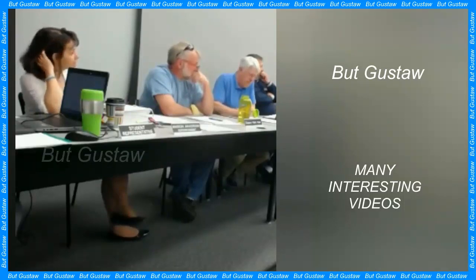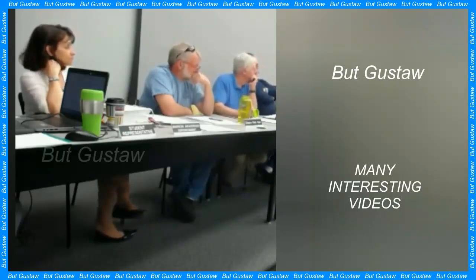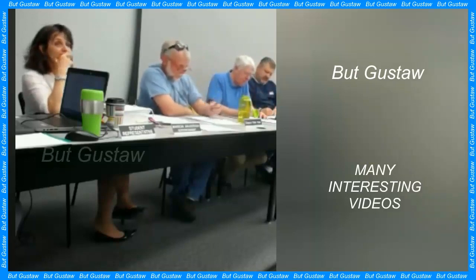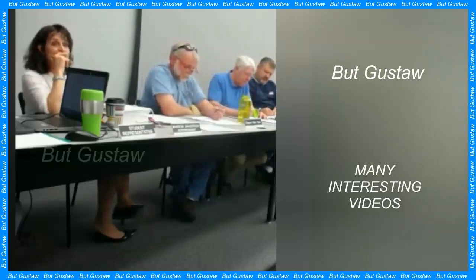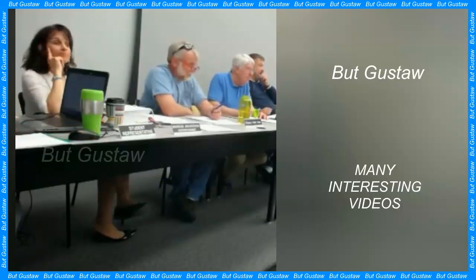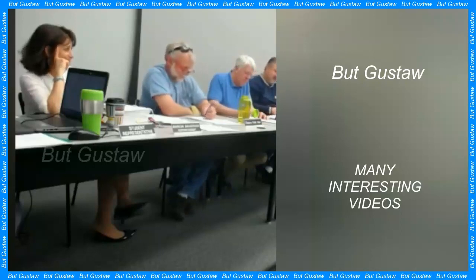Aaron Cavosie of Curtin University and his co-workers spent years studying a tiny fragment which contains a zircon crystal with a diameter of 50 micrometers. The fragment analyzed crystallized in magma under the surface of Mars. During the research, the team also discovered other elements — iron, aluminum, and sodium — carefully arranged in thin layers like an onion.